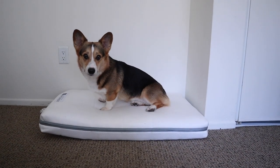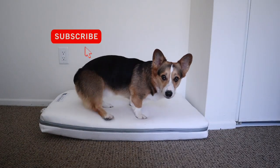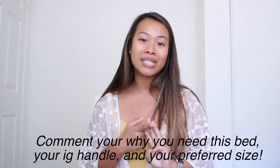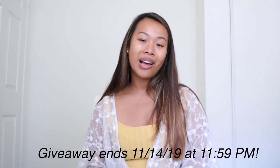All you have to do to enter this giveaway for the Airweave dog bed is follow Airweave USA on Instagram — I'll link that below — subscribe to our channel, and comment down below why you need this dog bed, your Instagram handle, and what size you would want. We'll link the Airweave dog bed in the description so you can check out what size your dog may need. Super excited to collaborate with Airweave — we really love this dog bed, and so does Pav.